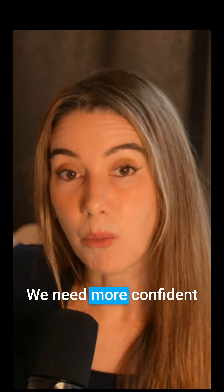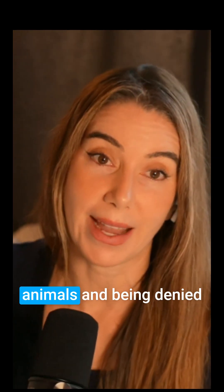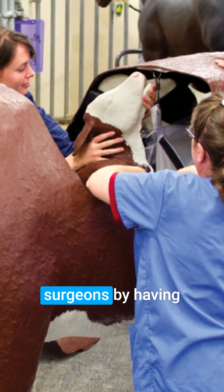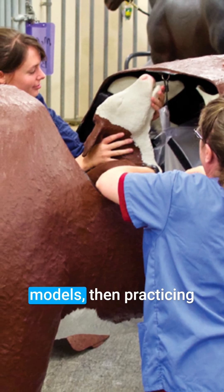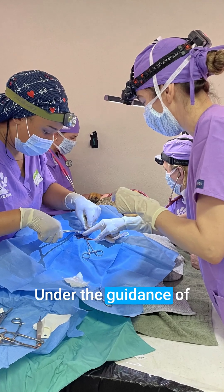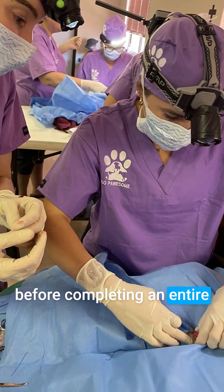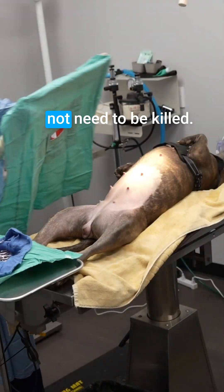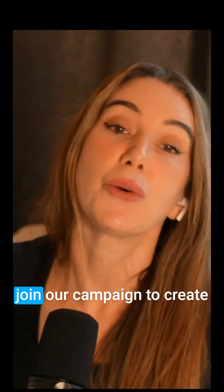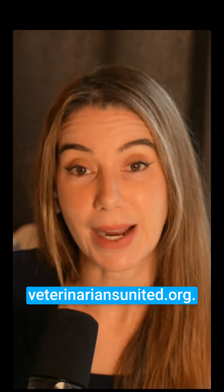We need more confident veterinary surgeons, but confidence does not come from killing healthy animals and being denied the opportunity to see your patient recover. We create confident surgeons by having them practice on models, then practicing parts of procedures on animals who need it under the guidance of experienced veterinarians, before completing an entire procedure themselves. Healthy animals do not need to be killed. Whether you are a veterinarian or not, join our campaign to create more confident veterinary surgeons by going to veterinariansunited.org.